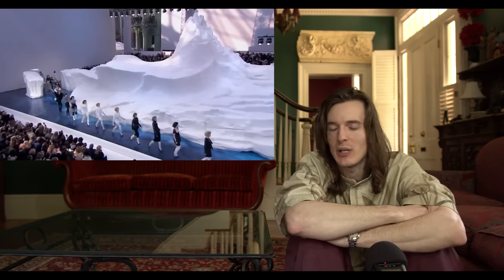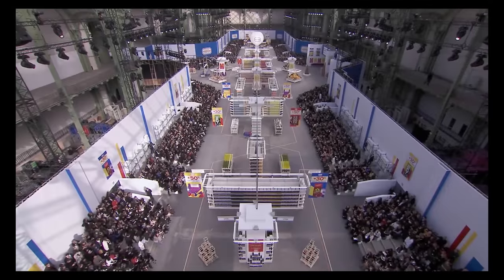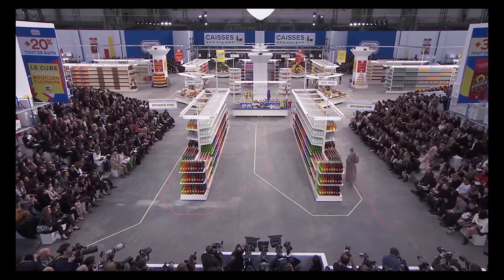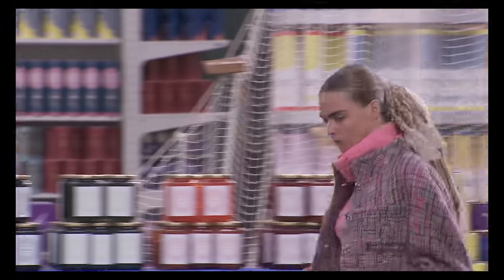The budget for this was only possible because Chanel was enjoying some of the highest sales in the early 2010s they'd ever seen. If you can think of another crazy runway show worth checking out, add it in the comments, and subscribe if you want to learn more about fashion — that's literally all we do here.